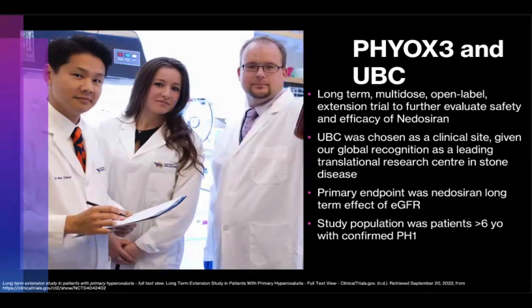A long-term trial of nedosiran, PHYOX3, is ongoing and set to conclude in 2027. This is a long-term multi-dose open-label extension trial designed to further evaluate the safety and efficacy of nedosiran. Participants who completed prior PHYOX trials, as well as their siblings, were eligible to enroll. UBC has been one of the clinical sites chosen for PHYOX3, specifically because of its global recognition as a leading translational research center in stone disease, in large part due to contributions from Drs. Chu, Lange, and Patterson. The primary endpoint is to evaluate the effect of nedosiran on eGFR. Preliminary interim data in October 2020 showed near normalization of urinary oxalate levels in all 13 patients receiving nedosiran without any serious safety concerns.